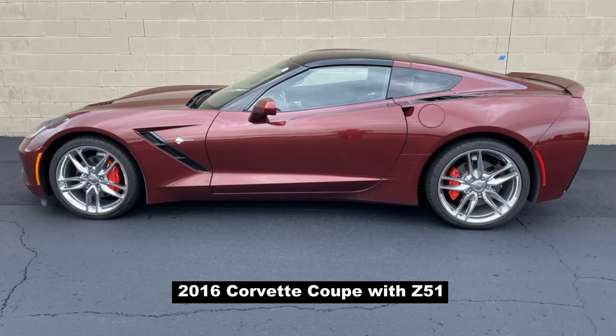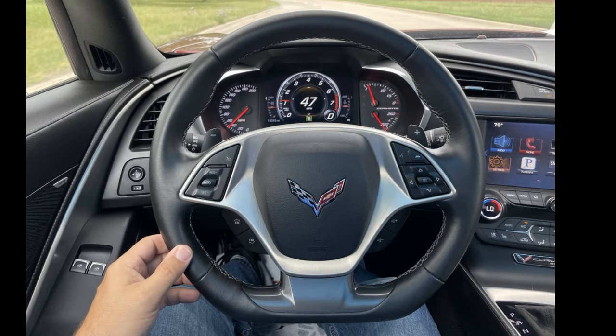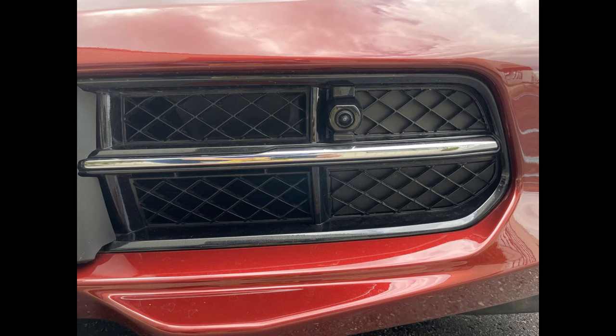2016 brought some additional upgrades. The infotainment system now supported Apple CarPlay and Android Auto. Chevrolet also introduced a new flat-bottom steering wheel for the Corvette — the traditional round steering wheel had been found in the 2014 and 2015 models, and the new flat-bottom design ran all the way through the end of the C7 generation in 2019. Front parking cameras also became a standard feature if you purchased the 2LT or 3LT option package.